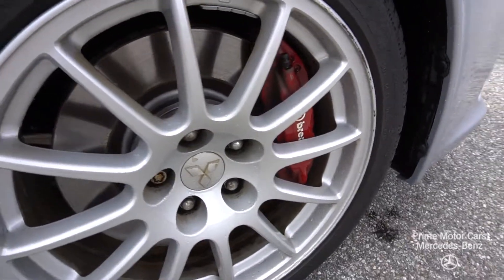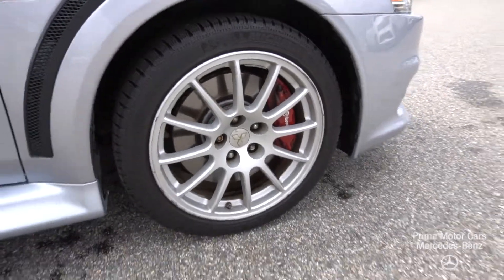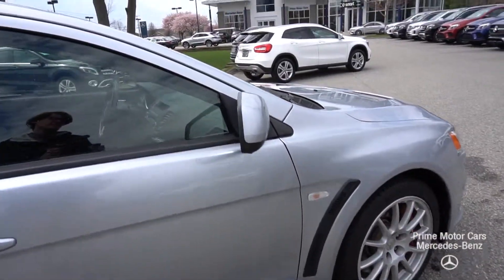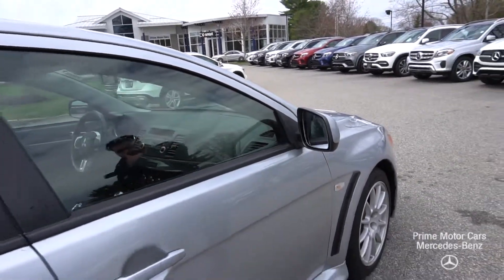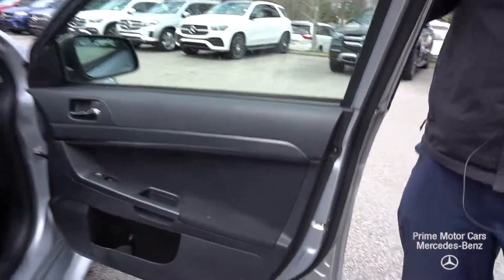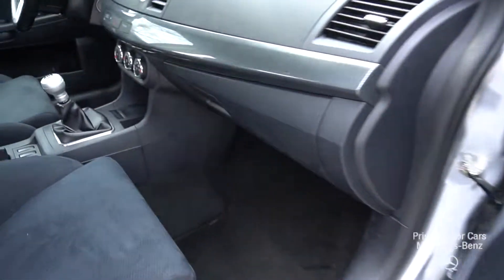Brembo brakes come standard. You can see those strong alloy rims wrapped in Michelin all-season tires. The car also comes with a set of dedicated snow tires with the purchase — so a little bonus there.